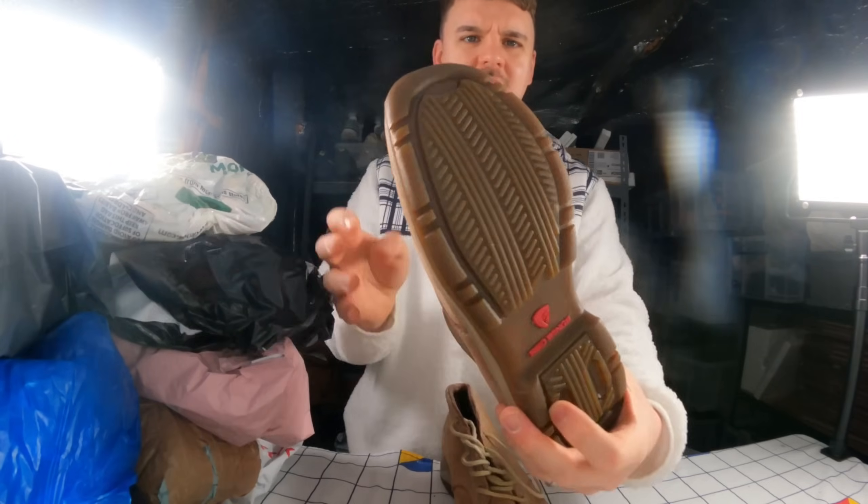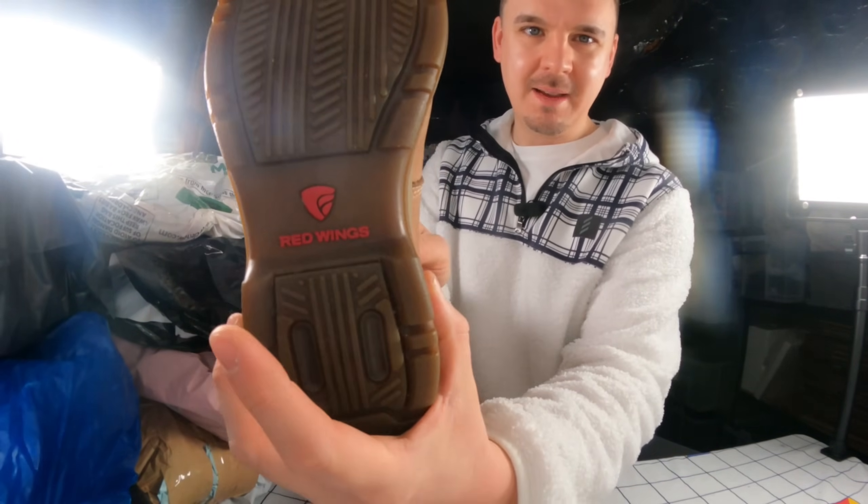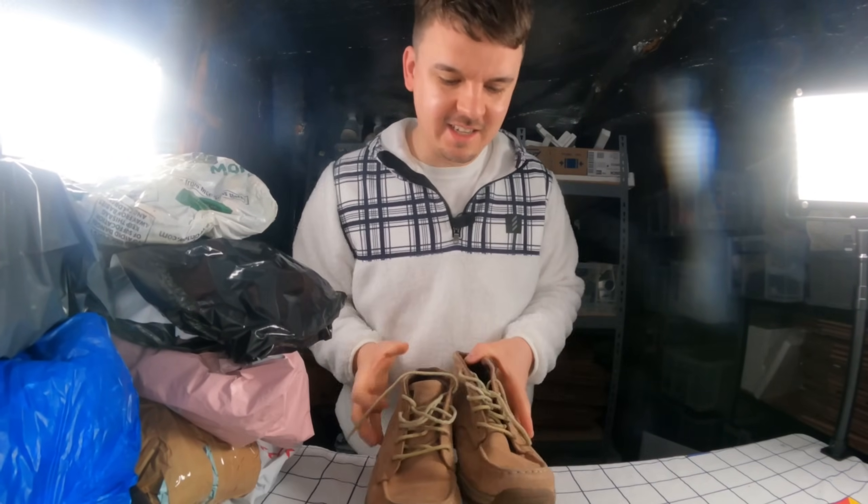Just looking at the condition - look, hardly worn on the bottom there. Just got to make sure Red Wings is the same as Red Wing. A really good start, in the condition it said it was. That can literally be put on a shoe tree, ready to picture, and then I can list it this afternoon.